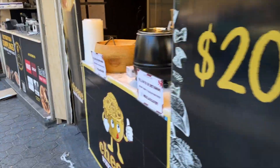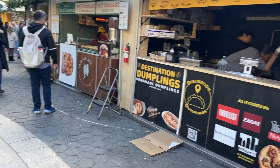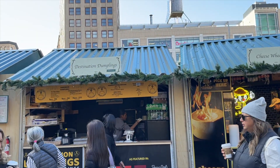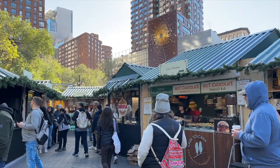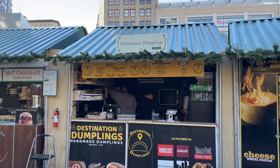Ornaments, of course. If you're hungry, no fear — there is plenty to eat around here. There's plenty of hot chocolate, coffee, crepes, and all sorts of food available. I see dumplings, cheese wheel pasta, sandwiches, donuts, and cider. Whatever you need, there will be something here for you to eat.